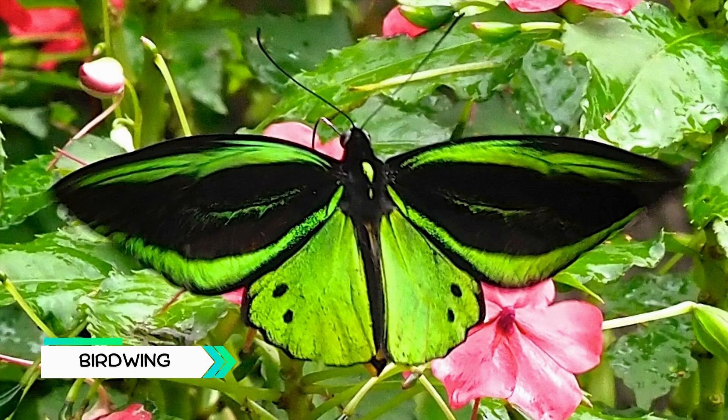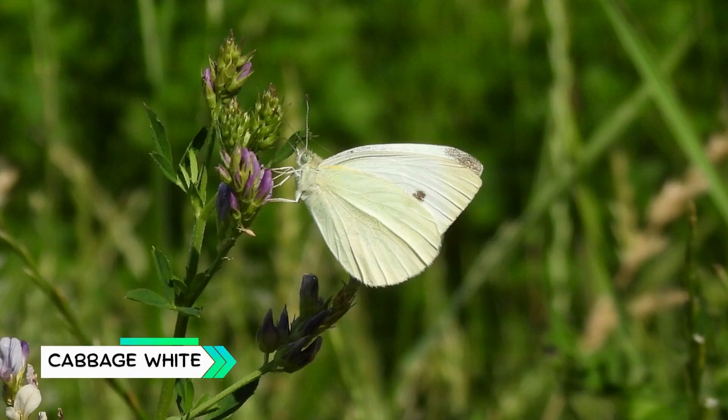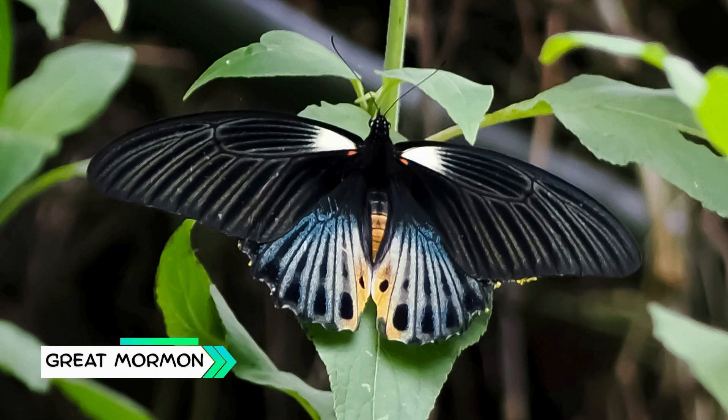Birdwing, one of the largest butterflies, with wings as big as a bird's. Postman, known for its red stripes and flying in straight lines. Cabbage White, a small plain butterfly often seen in gardens. Great Moorman, a large butterfly with many color variations.